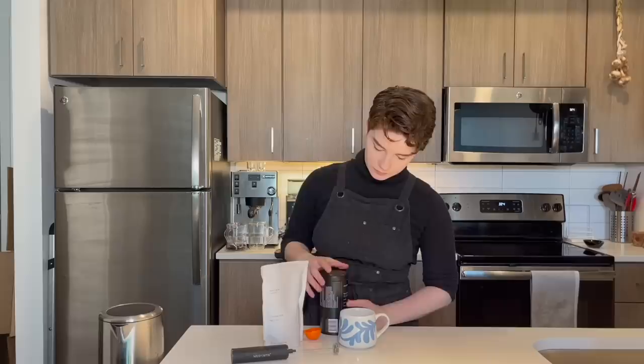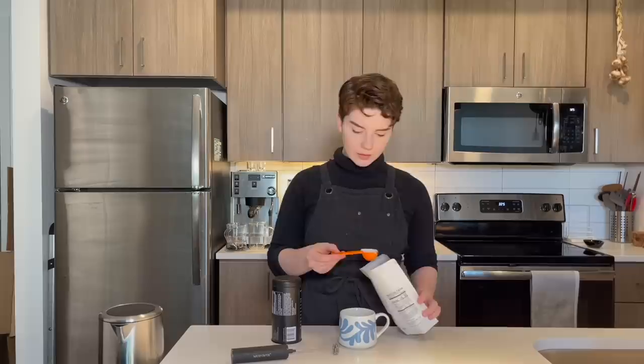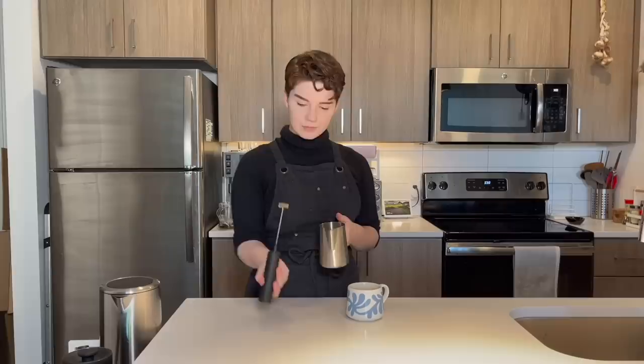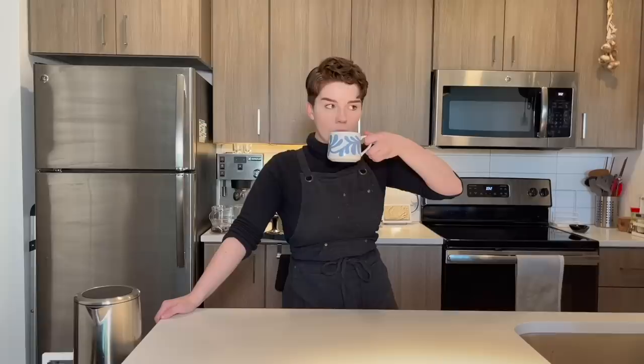I want to give a huge thank you to Mudwater for sponsoring this video. Now I know this is Morgan Drinks Coffee but sometimes I don't always want to drink coffee. Mudwater is a gluten-free and vegan alternative with four adaptogenic mushrooms and Ayurvedic herbs like turmeric, cacao, and cinnamon. With only one-seventh the amount of caffeine of a cup of coffee, this is a drink you can have all day without messing up your sleep schedule. Mudwater also makes sure their products' packaging is plastic-free with their tins being recyclable and their creamer packaging being compostable. They also work with Pachama and pay monthly to reforestation efforts to ensure that they have as a company a positive carbon footprint.